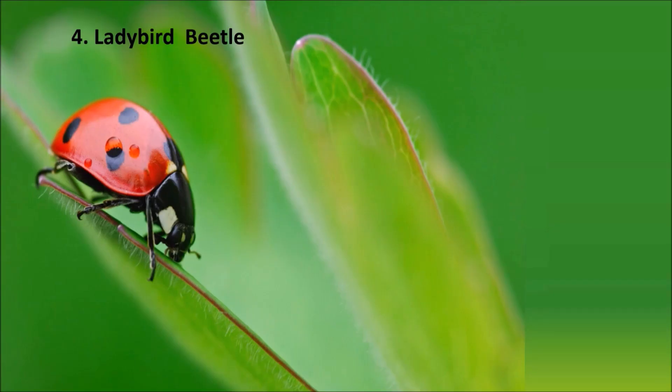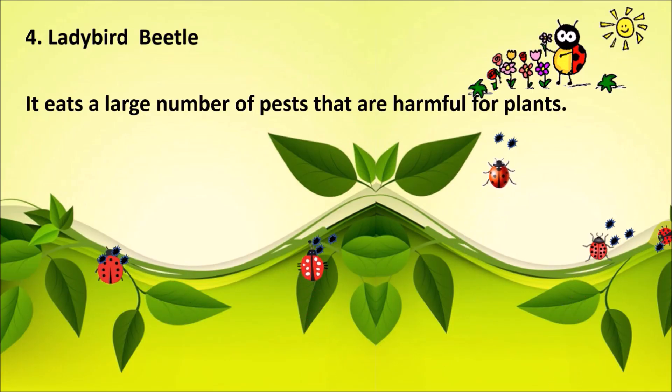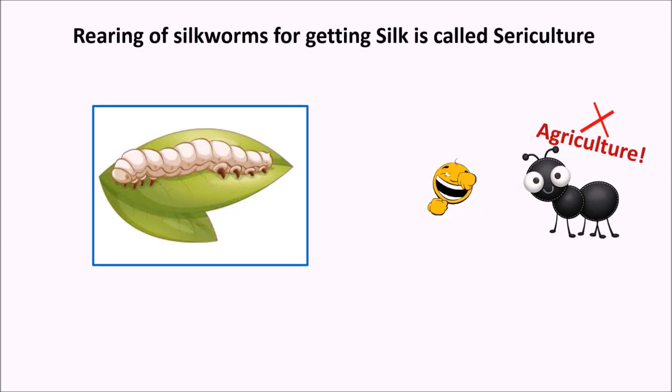4. Ladybird beetle. It eats a large number of pests that are harmful for plants. Do you know, rearing or breeding of honey bees for collection of honey is called apiculture, while rearing of silk worms for getting silk is called sericulture.